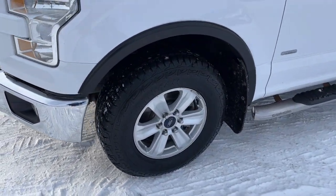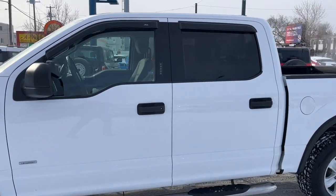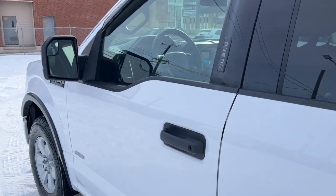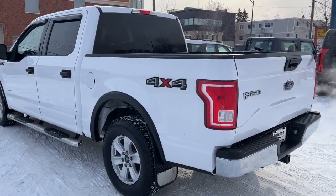Coming around to the side, we have some 17-inch alloy wheels. This truck seats six passengers — three in the front and three in the back — and it does come equipped with remote keyless entry and also a keypad. We have some chrome side steps here as well, and the truck comes in Oxford White.